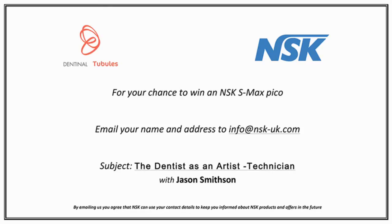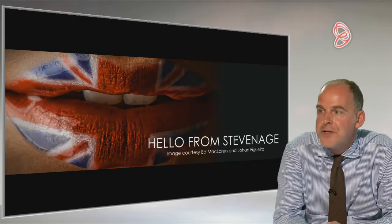We're all definitely looking forward to this, but before we crack on, just to remind you — CPD questions are on this side, so make sure you send them in to get your verifiable CPD. If you have any questions for Jason, type them in the box below and we'll make sure we take them in part three. And finally, NSK is doing a competition for your chance to win an NSK S-Max Pico, which is a small handpiece great for minimally invasive dentistry. Do email your name and address to that email address. Without further delay, I'd like to hand over the floor to Jason to kick off today's show.